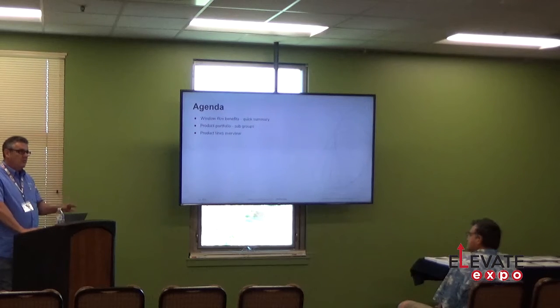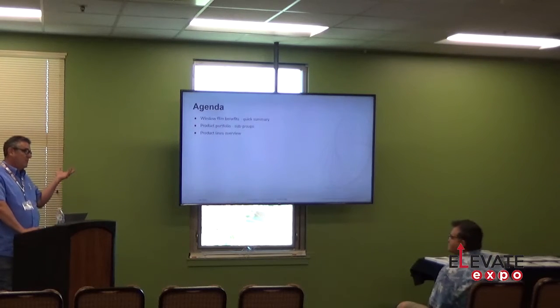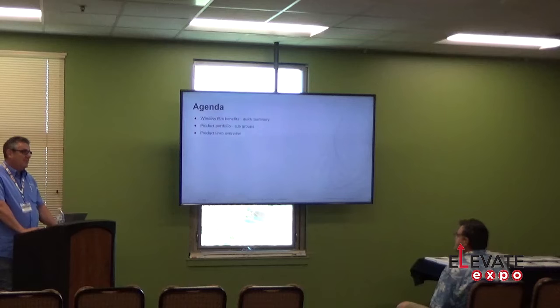Do you guys do architectural and residential film at all? Anybody? Just one guy. It's good to know anyway because you never know when a customer is going to say, 'Hey, can you tint my office?' If you have access, you can do it. And commercial glass work is actually really good money.